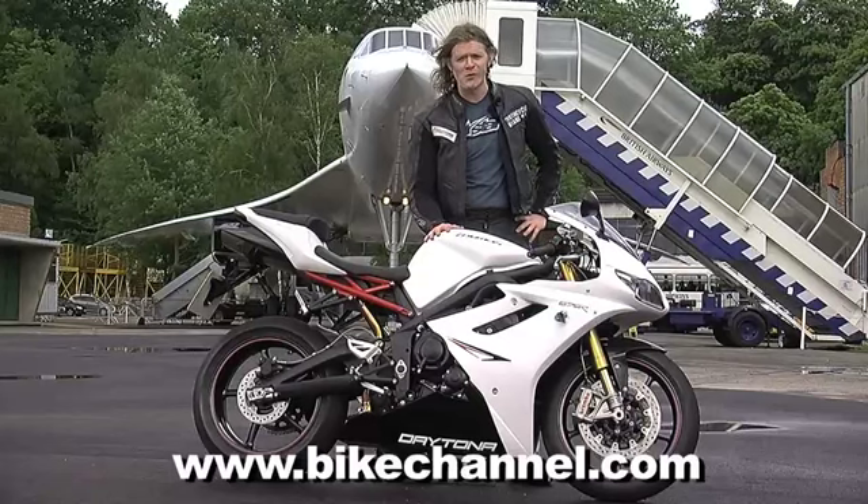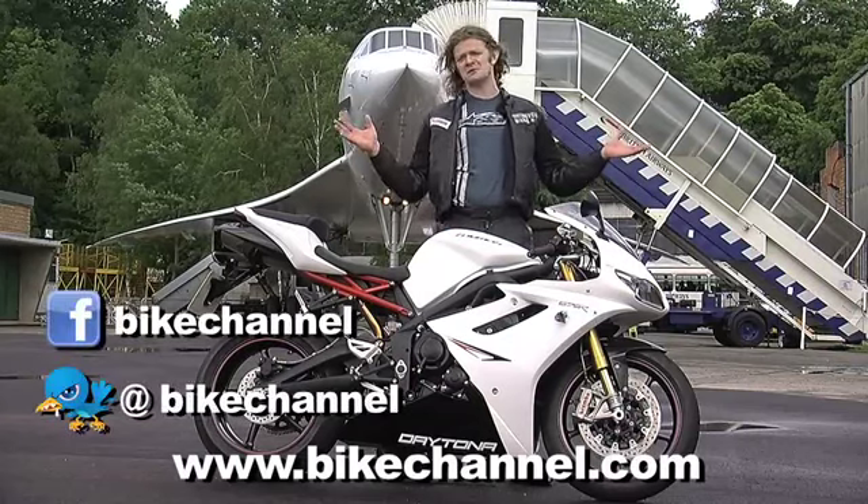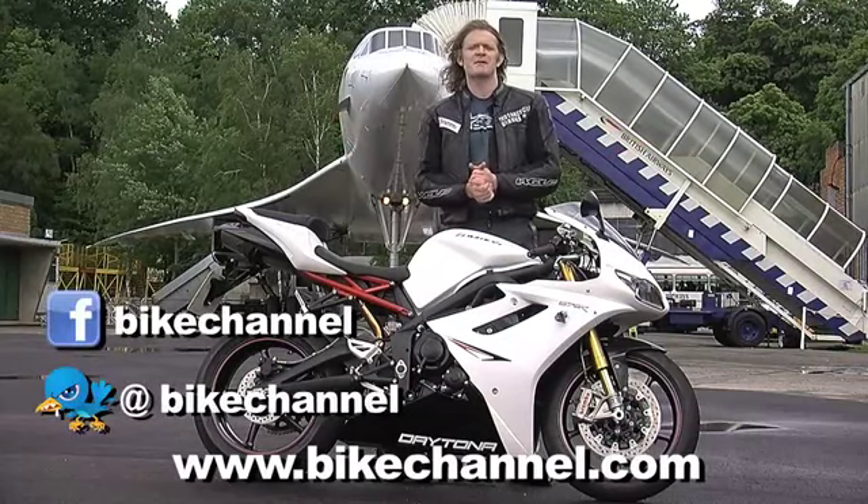Don't forget, if you want to check out more reviews, news, and everything else we get up to, just head to bikechannel.com. You can also add us on facebook.com/bikechannel or @bikechannel on Twitter.